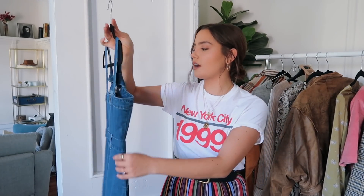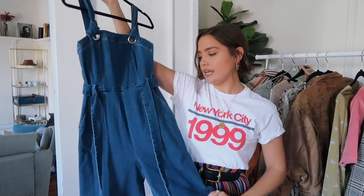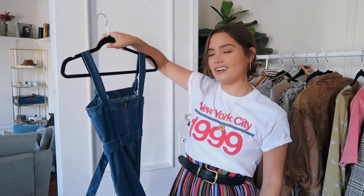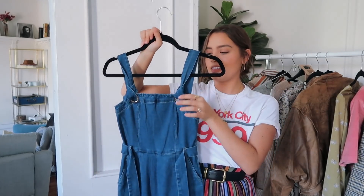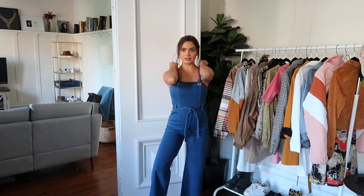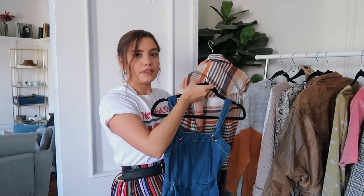The other thing from Windsor is a jumpsuit — not overalls, a jumpsuit. I really like this. I saw it on the site and I thought the little ties by where the straps are were really, really cute. I plan to wear a cool belt with this, or maybe just wear a jacket. I even feel like this would look so good with that jacket I showed earlier.